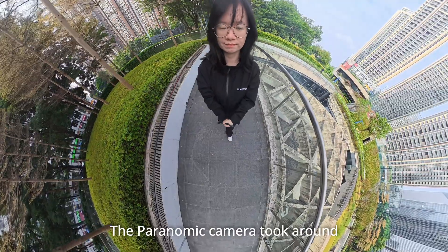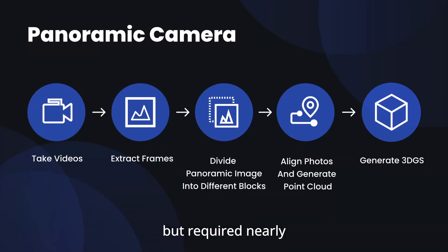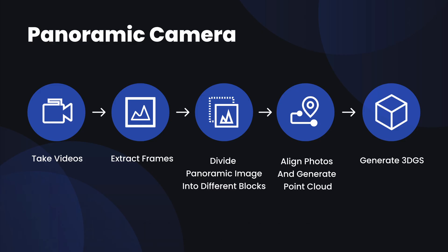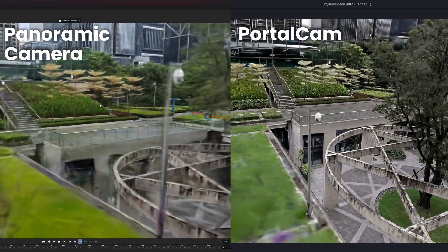The panoramic camera took around 20 minutes to capture the same space, but it required nearly 12 hours of post-processing — extracting frames, slicing panoramas, and aligning images, all by hand. Even then, it lost texture and clarity.